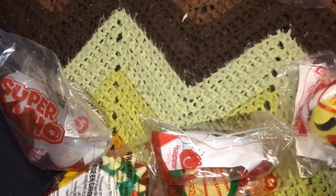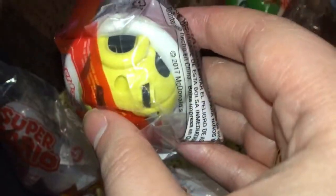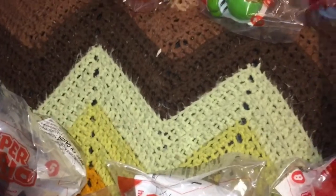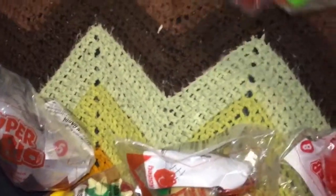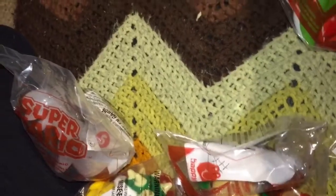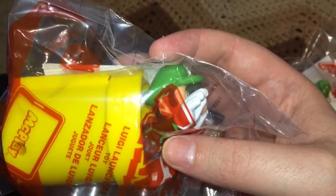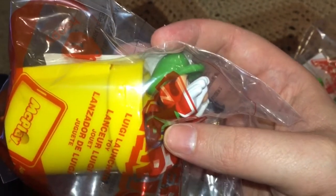And that's Princess Peach. It's a Turbo Shell. Looks like it has wheels, so I guess it can chase down a Mario Kart car and whack into it. There's Mario. Yoshi. Luigi. And the infamous Vine Sauce Luigi being shot out of a Mario warp pipe.